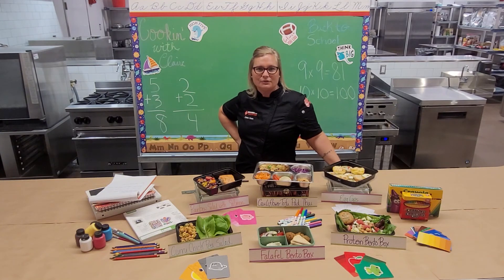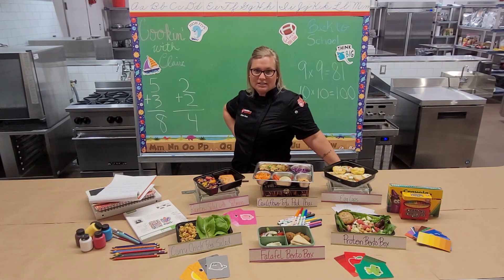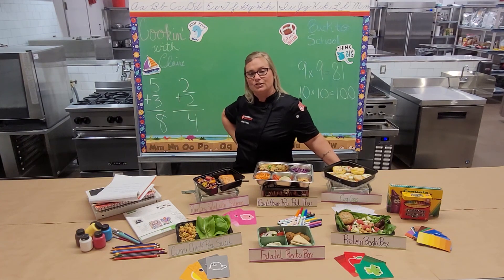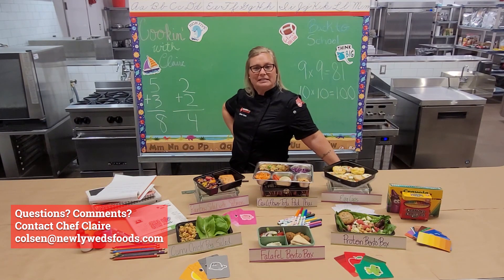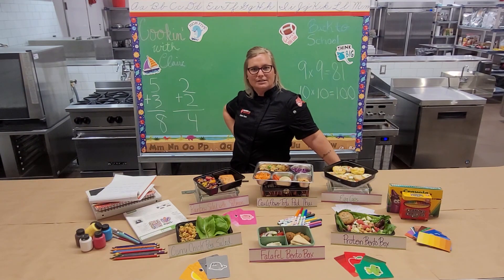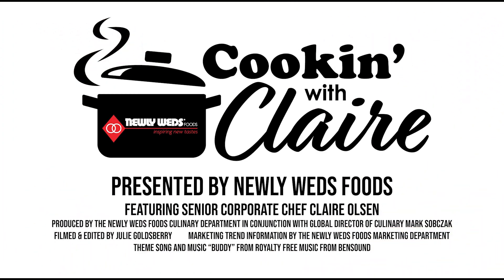I hope you enjoyed what I've put together for you — some interesting and delicious back-to-school or work lunches. If you have any questions or would like more information on any of these recipes, please feel free to reach out. We'll see you guys next time!